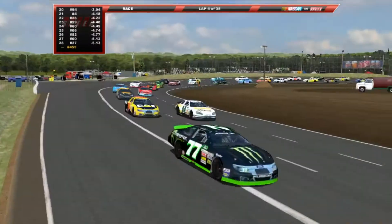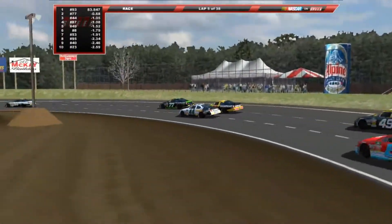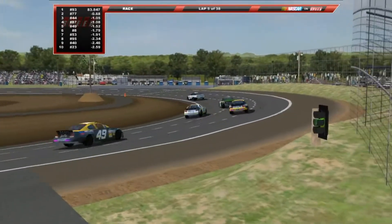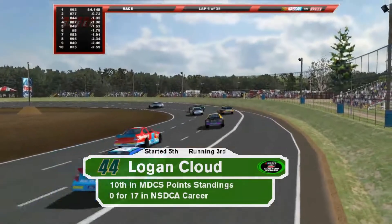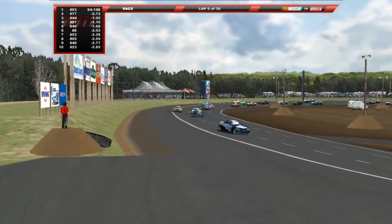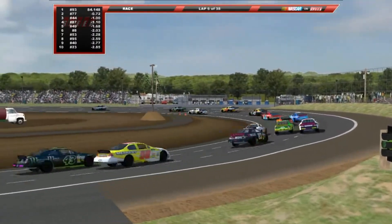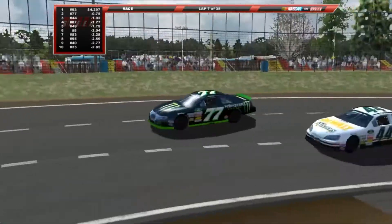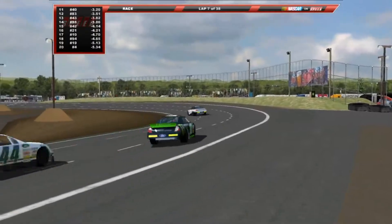This track is very fast but also very slick — you can see a lot of drivers going up the track. Cloud is now in third, still looking for his first career win in the NSDCA. He is one of the drivers fighting for a championship, sitting 10th in the standings, 30 points back from the tie between Nicholas Wade and Tim Foster. Wade is pretty far back, around 16th or 17th in the field. Cloud is now making a move for second. But out in front, Nathan Ormond is pulling away in that Adidas number 93.